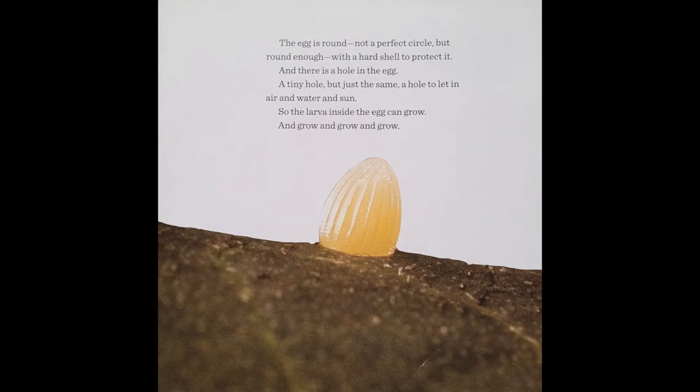And there is a hole in the egg. A tiny hole, but just the same. A hole to let in air and water and sun. So the larvae inside the egg can grow and grow and grow.